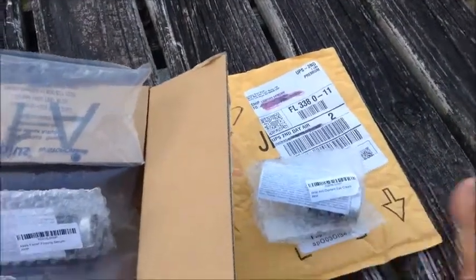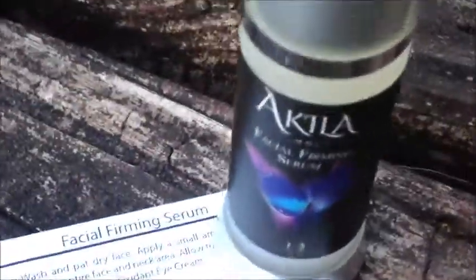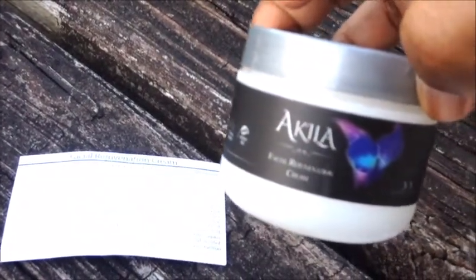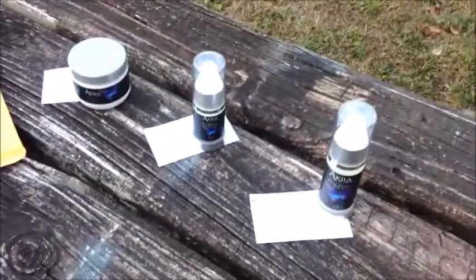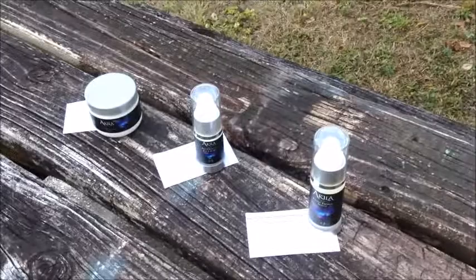Let me unwrap everything so you can see what it actually looks like. This one here is the Facial Firming Serum. And this one is the Antioxidant Eye Cream — that's what that one looks like. I do love the prettiness of these bottles; they're very pretty in my opinion. And then we have this one here — this is the Facial Rejuvenation Cream. So I'm going to start using these for about two weeks and then tell you about my progress. I think these look really pretty out here in the natural light.